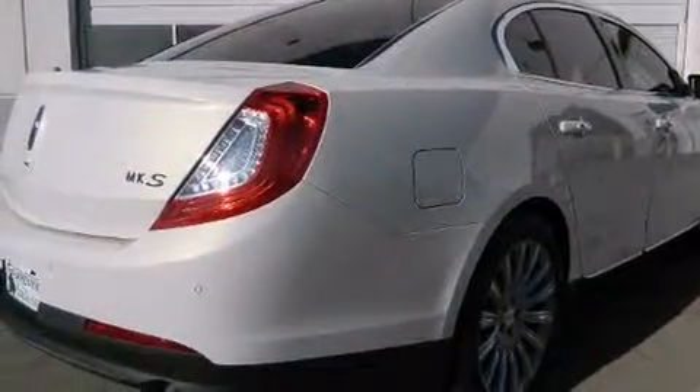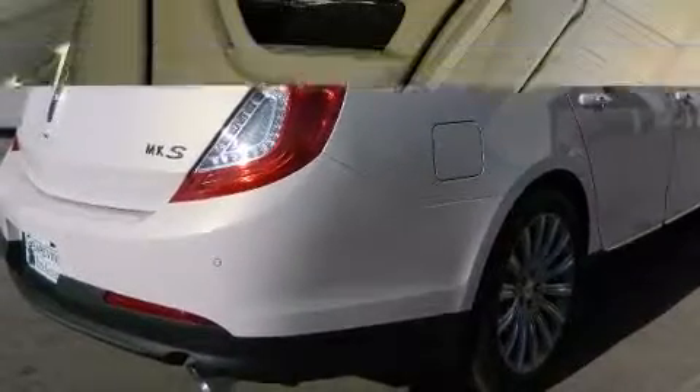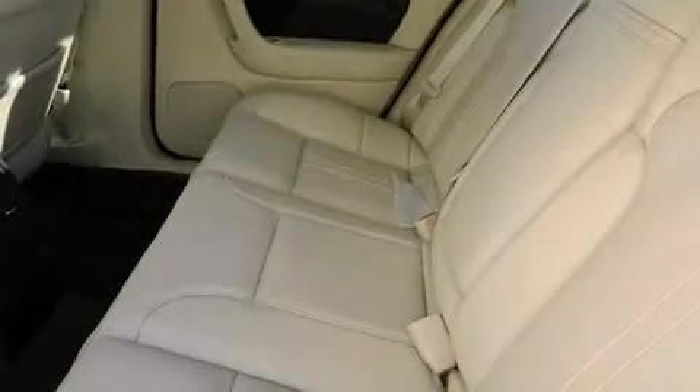Step into the 2013 Lincoln MKS. This four-door, five-passenger sedan offers the features and options for which you've been searching.